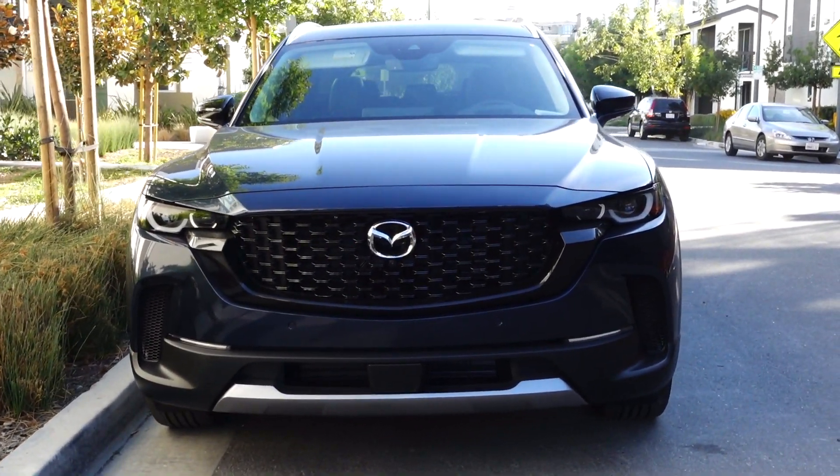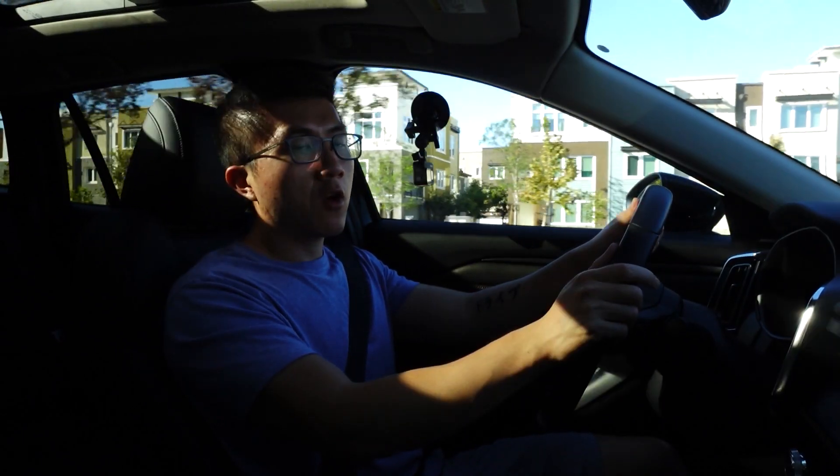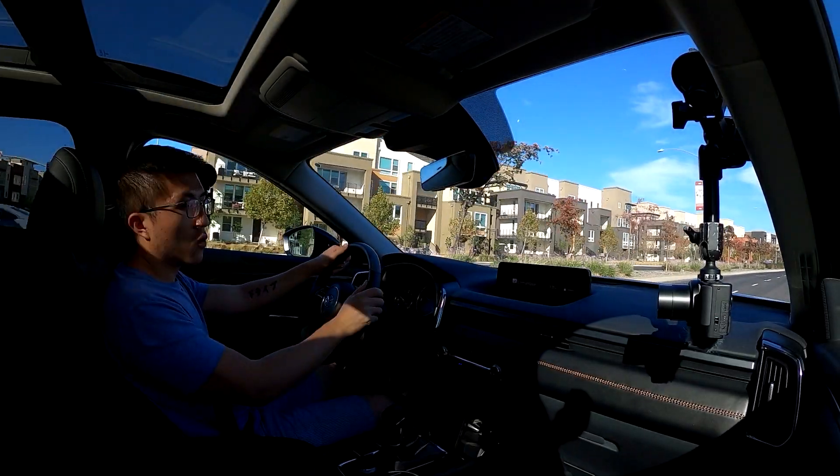Let me know how you guys think the CX-50 stacks up against other crossovers in this segment. Thank you for watching. If you like this video, please give it a thumbs up, subscribe if you haven't already, and I'll see you in the next one.